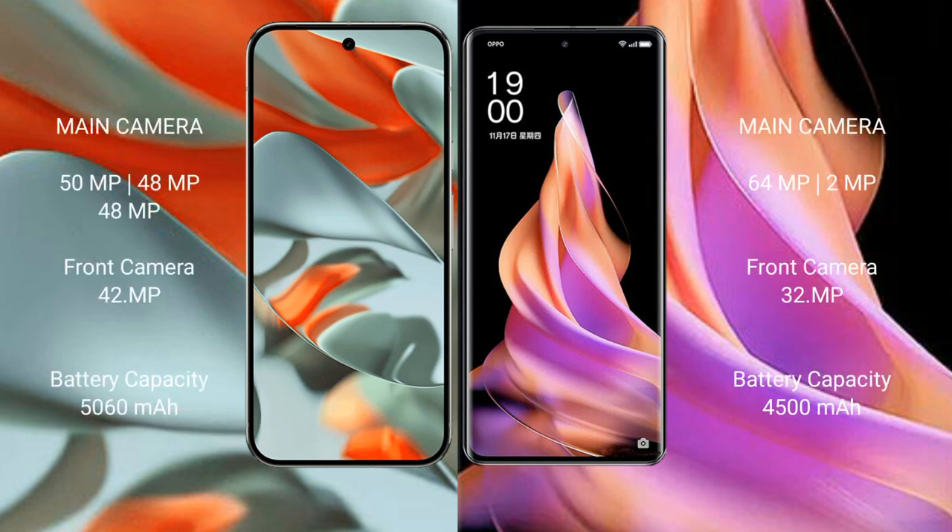The Google Pixel 9 Pro XL features a rear triple camera setup: 50MP plus 48MP plus 48MP, and a 32MP front camera. The OPPO Reno 9 features a rear dual camera setup: 64MP plus 2MP, and a 32MP front camera.